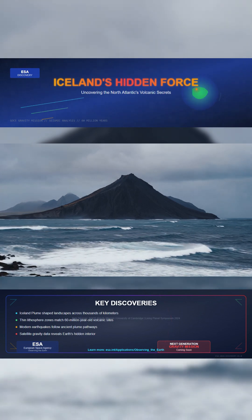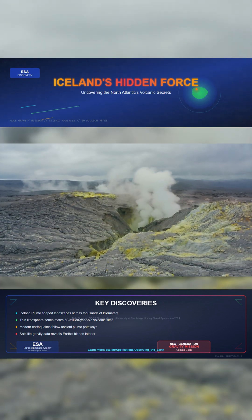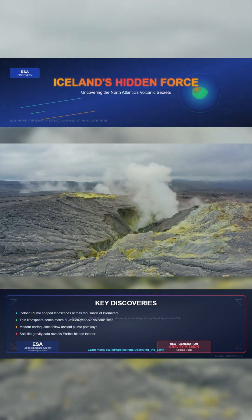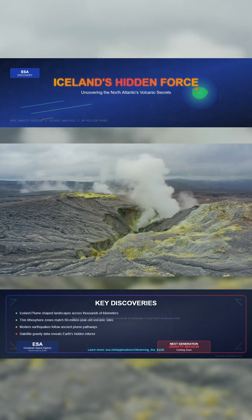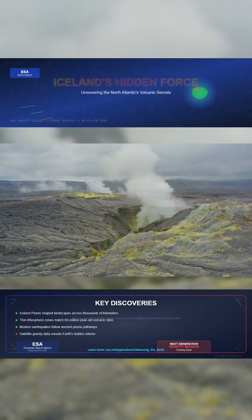New research using satellite gravity data from ESA's GOCE mission, combined with seismic and surface measurements, uncovered a surprising factor. The lithosphere, or outer tectonic plate, is unusually thin in key parts of the region.